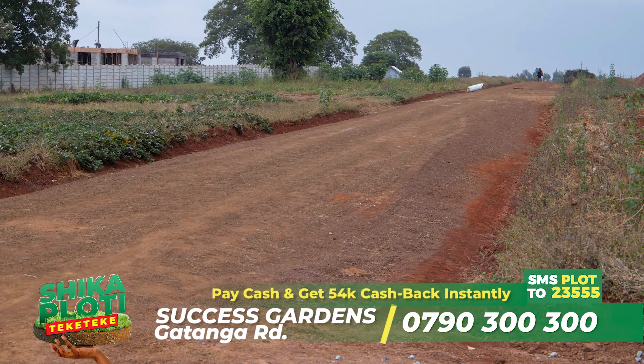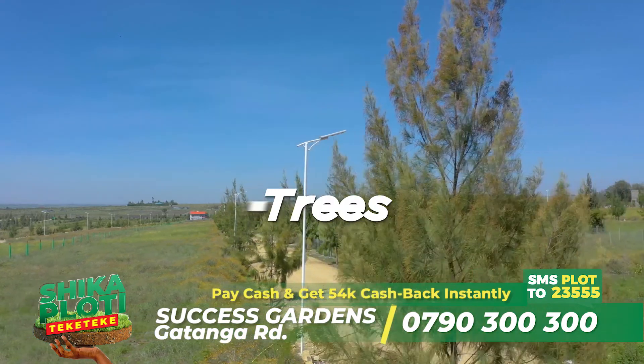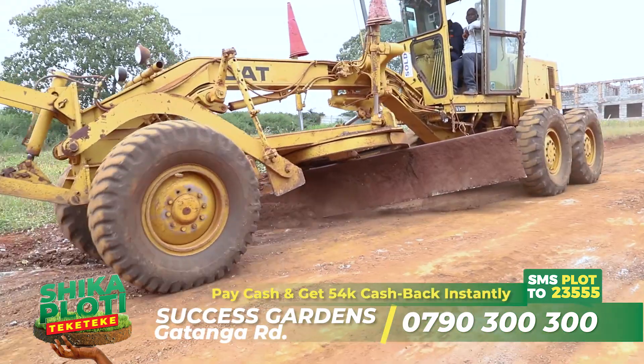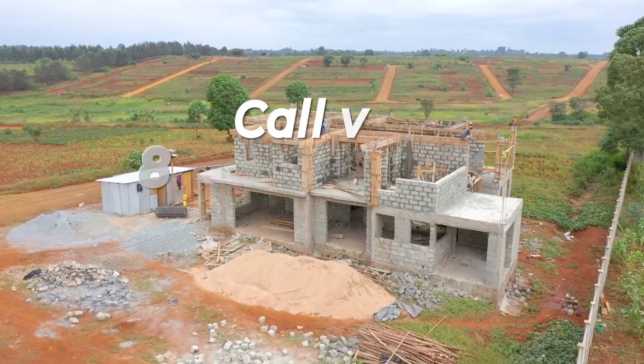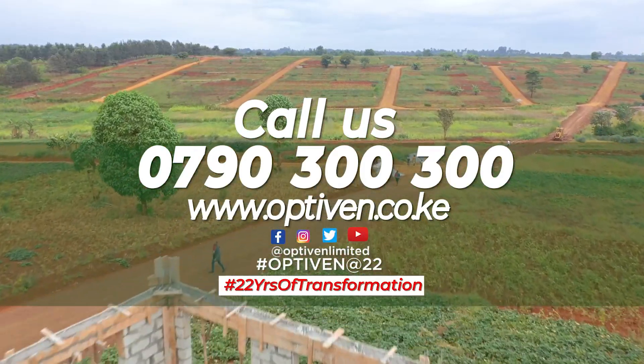What's more, Success Gardens will have solar streetlights, water on site, trees along the internal roads, manned security, amongst other amenities. To book a plot, call us on 0790-300-300.